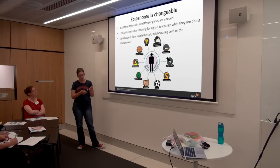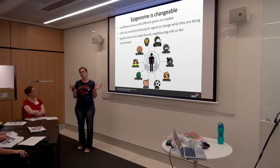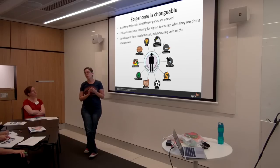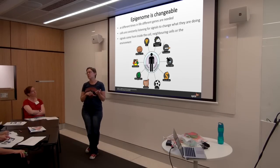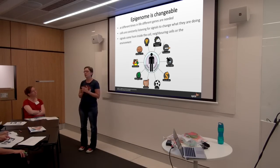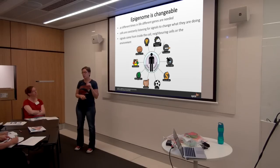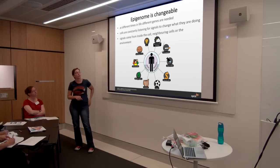Things like your diet, even the season, what diseases you've been exposed to, whether or not you use drugs, whether or not you exercise — all of those things will influence your epigenome and can change the patterns of controls laid down on your genes. It is changeable, it's influenced by a lot of things, and as you get older, the environment is probably the most significant influence on your epigenome.